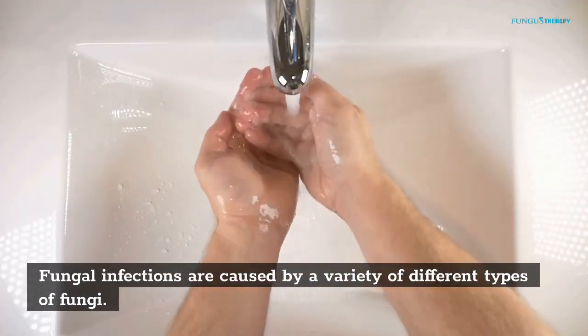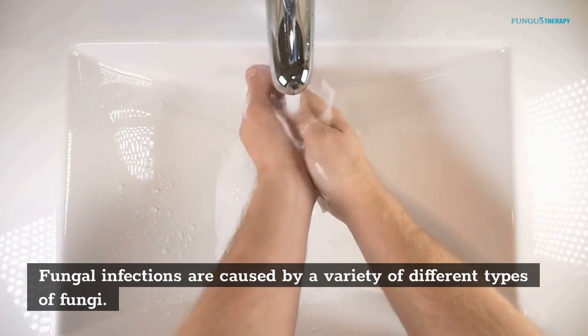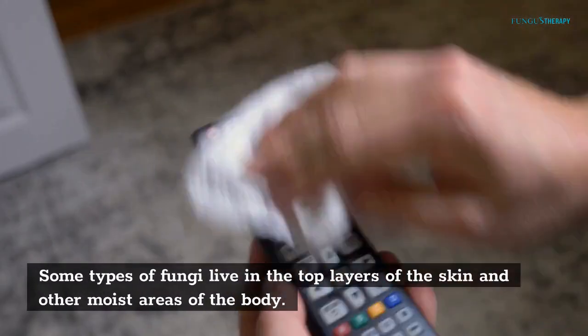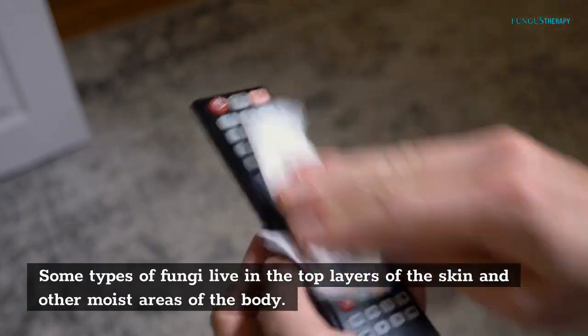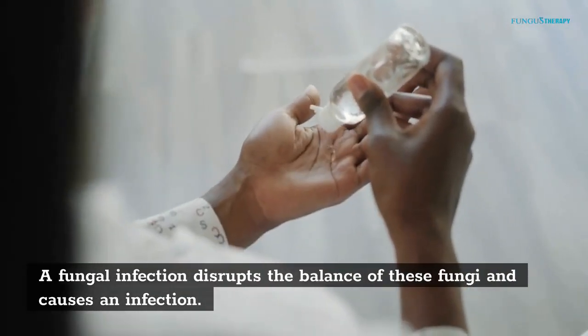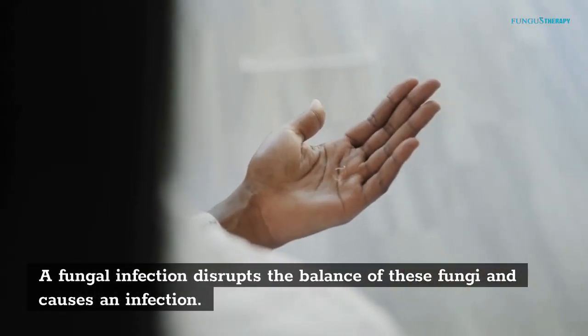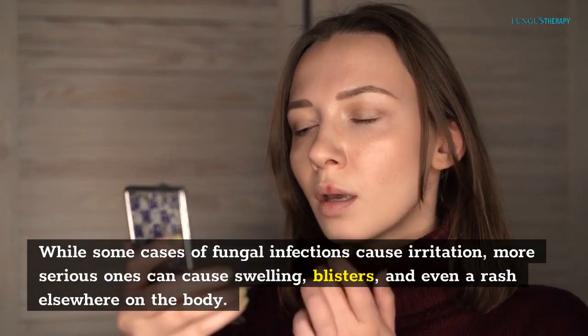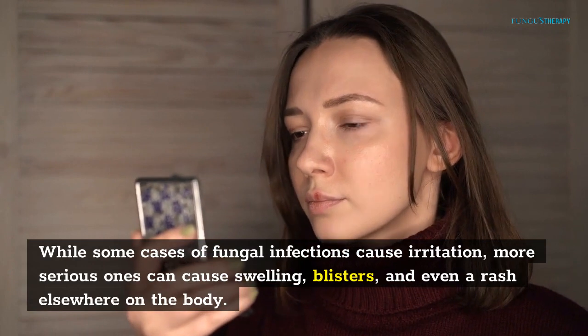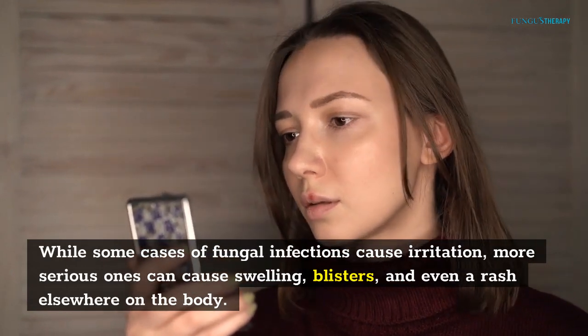Fungal infections are caused by a variety of different types of fungi. Some types of fungi live in the top layers of the skin and other moist areas of the body. A fungal infection disrupts the balance of these fungi and causes an infection. While some cases of fungal infections cause irritation, more serious ones can cause swelling, blisters, and even a rash elsewhere on the body.